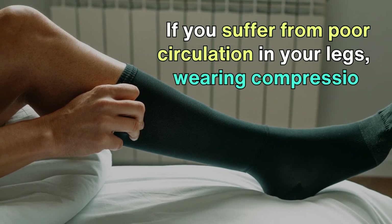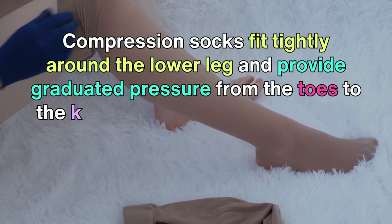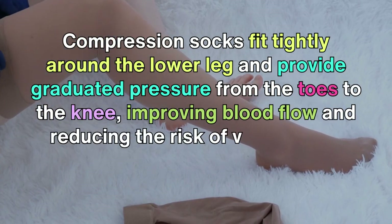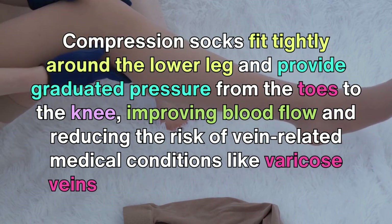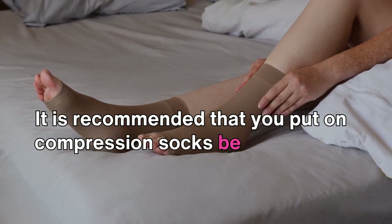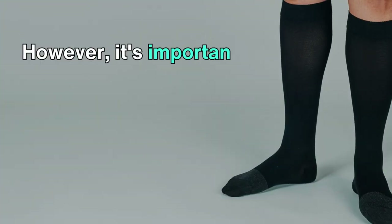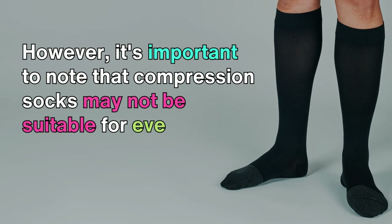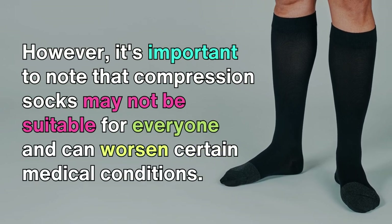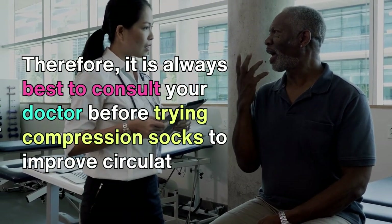If you suffer from poor circulation in your legs, wearing compression socks can be an effective solution. Compression socks fit tightly around the lower leg and provide graduated pressure from the toes to the knee, improving blood flow and reducing the risk of vein-related conditions like varicose veins and deep vein thrombosis. It is recommended to put on compression socks before getting out of bed in the morning to prevent blood from pooling in your legs. However, compression socks may not be suitable for everyone, so it is always best to consult your doctor before trying them.